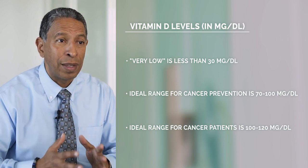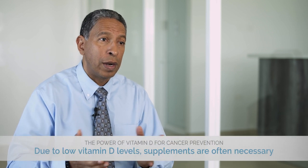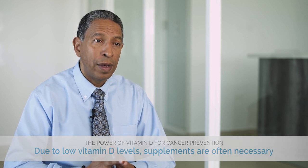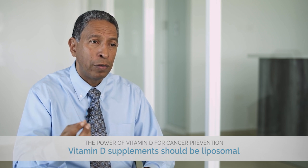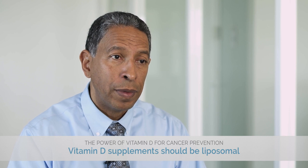Most doctors think that these are toxic levels, but I've never ever seen a toxicity to vitamin D. Because we cannot, or usually don't, get enough sun, we need to supplement with vitamin D. The important thing is that this supplement also has to include vitamin K, and ideally be in a liposomal form — meaning it's highly absorbed in the gut, because a lot of supplements out there are like a rock and very hard for our body to absorb.